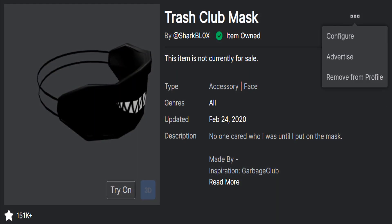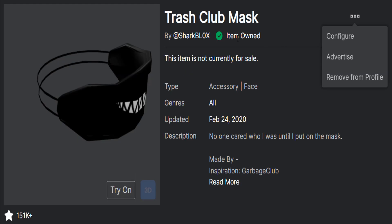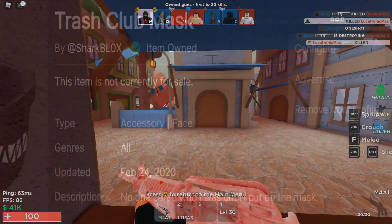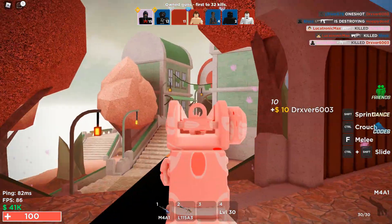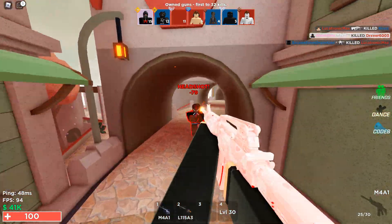To be fair, there are two extra options I want to mention quickly: configure and advertise. But you only get these if you actually created a UGC item — if you don't have UGC access, these options won't appear. It's honestly kind of sad to see Roblox removing more features; I feel like stuff should be getting added to the website, not deleted. But Roblox have been deleting features for quite a while now.